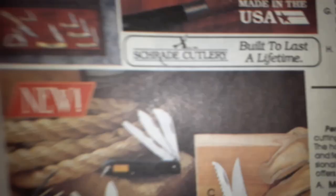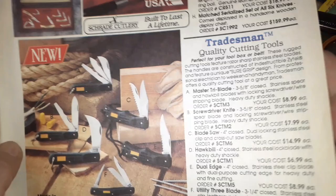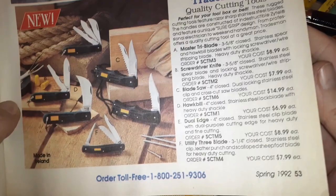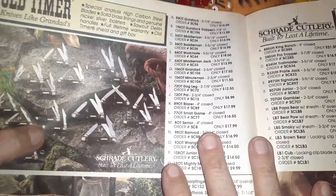Oh look, got a little thingamajiggy here. Tradesman quality tools — oh, this looks like a Chinese knockoff type of thing. Made in Ireland — oh okay, that's when they farmed it out to Ireland. I've heard mixed qualities about Ireland stuff. Schrade Old Timer.